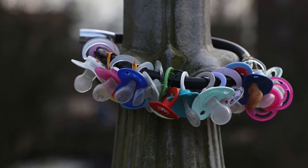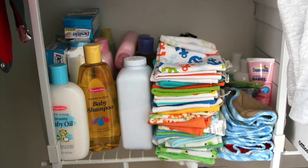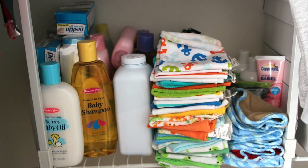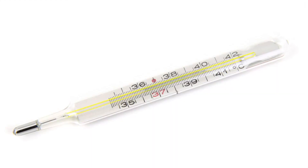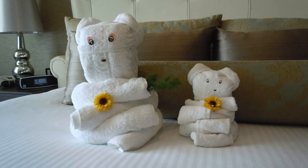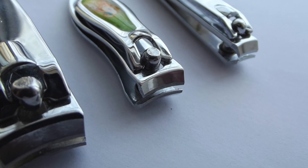7. 4 pacifiers. 8. Baby bathtub, tearless baby shampoo, baby lotion, alcohol swabs, baby brush, thermometer, baby soap, 2-4 baby towels, nasal aspirator, baby nail clippers.